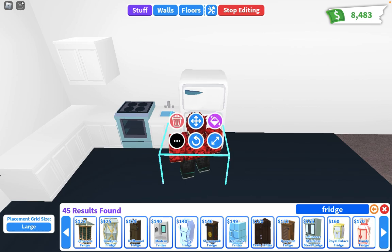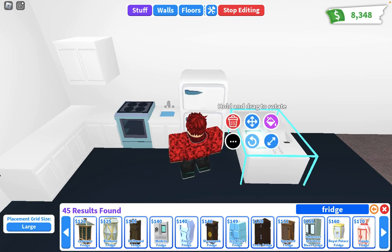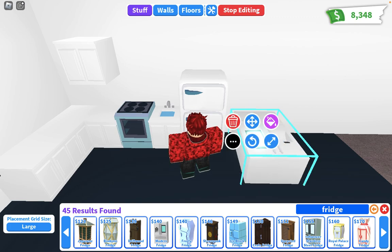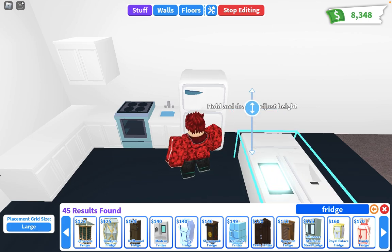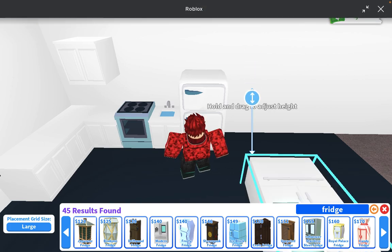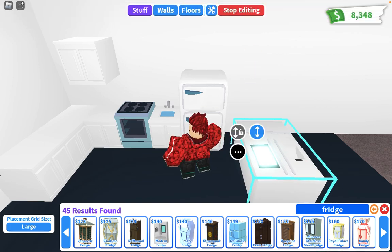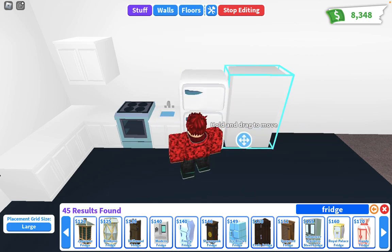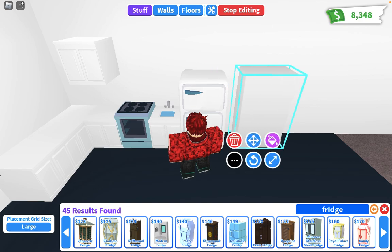But you have to stand up, man. Stand up! Why are you doing that? Drag to move — yeah. Good. Now I have to sell this for zero bucks. Now rotate it. Yay! I got a fridge.